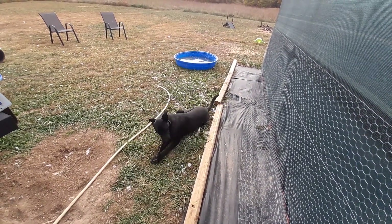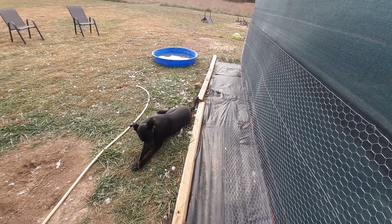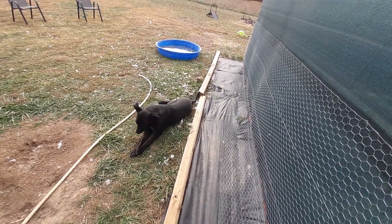I wanted to introduce you to some new bunnies I got a few weeks ago. I want you to meet them — I got two of them — and now let's go see them.